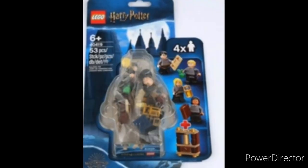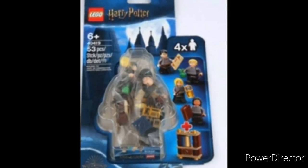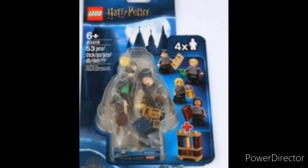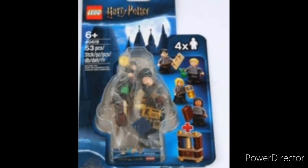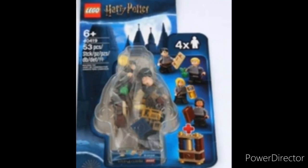First, we have the Harry Potter one. You have Harry, of course, and a bunch of other Hogwarts students, which is perfect if you're trying to create a big Hogwarts display with everyone running around it.